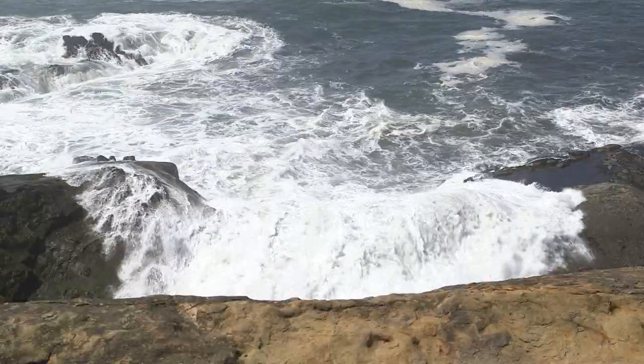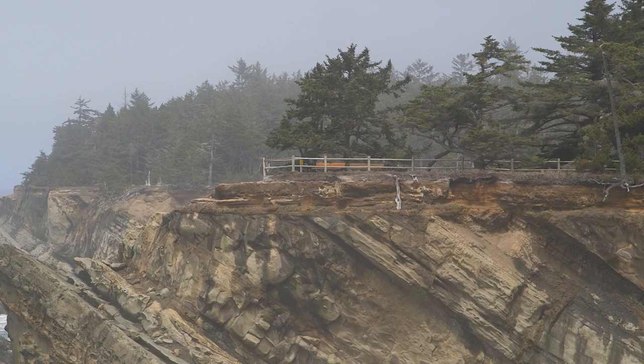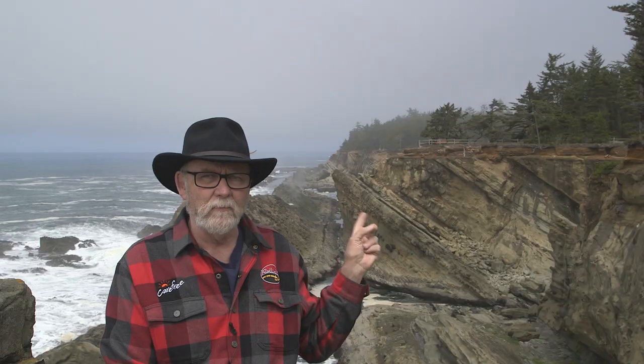Over my left shoulder, kind of off in the distance, you can see a sort of an observation point that has a little bit of a railing. If you're standing by that railing on a really wet, stormy day, you're going to get wet from the ocean.